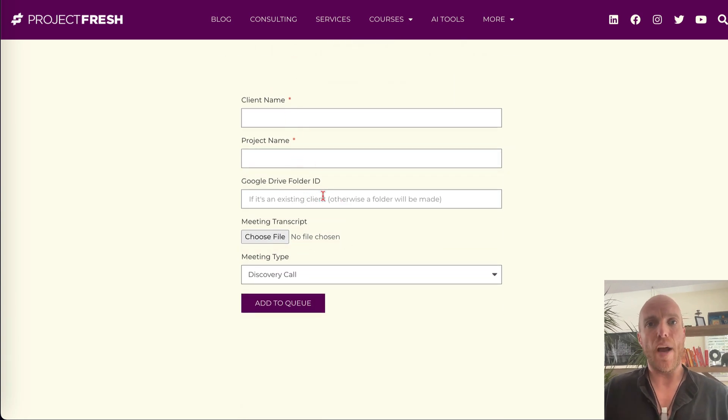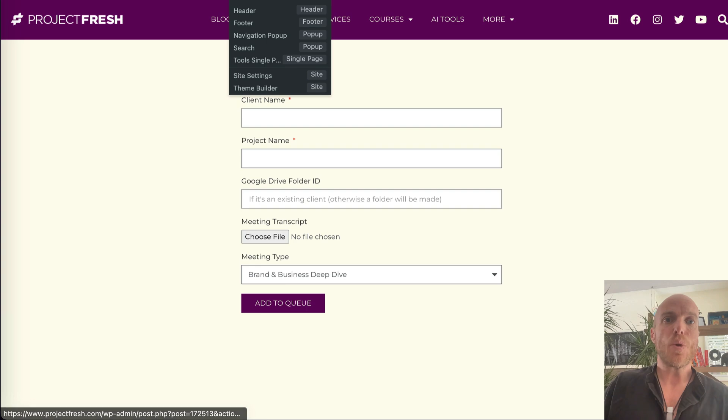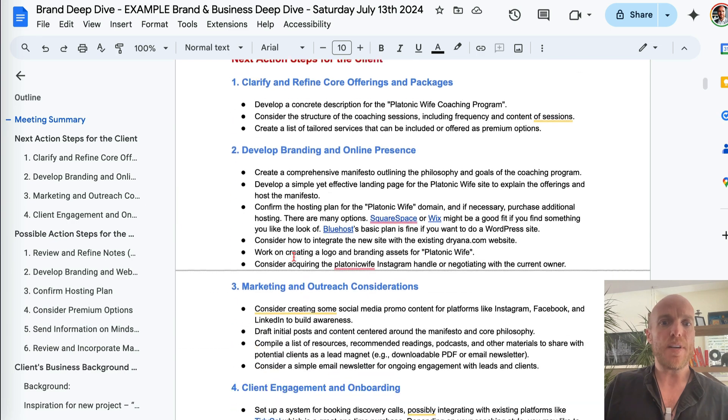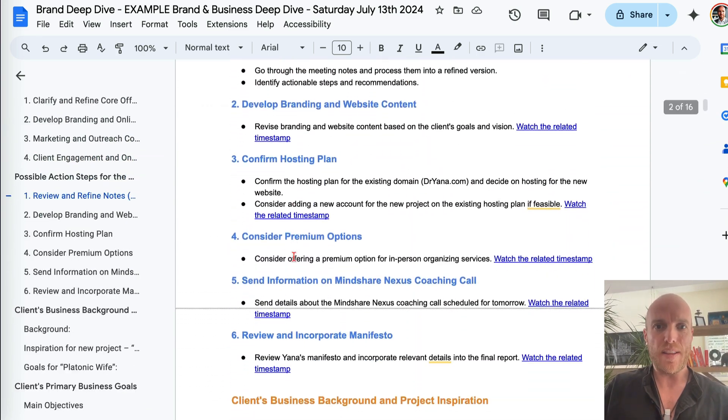Here's how it works: you enter the client name and project name, a Google Drive ID if they have one — or it'll create one for them. All you need to do is attach the meeting transcript from Zoom, Google Meet, or recording services like Otter or Fathom, then choose what type of business meeting it was. In this case it was a brand and business deep dive. Look at what it creates — a 16-page document.